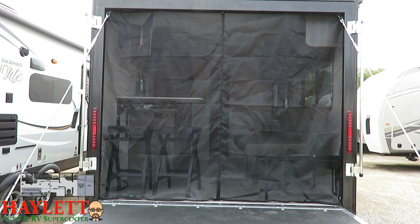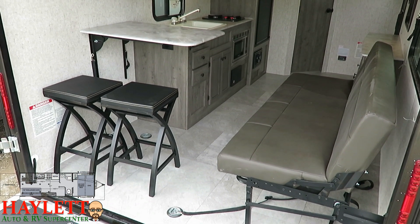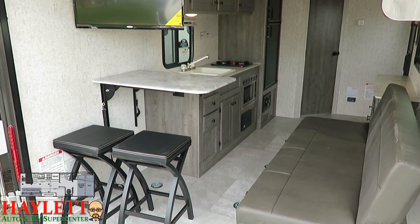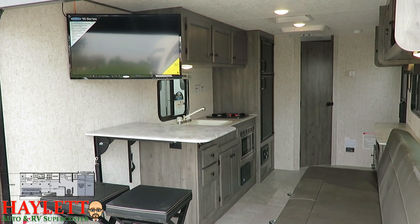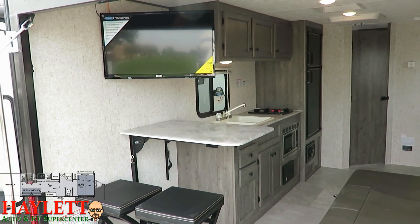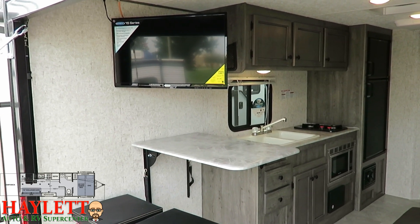It has a zip-up panel in the middle, so if you want to be able to pass through but keep the bugs out, you can do that too. And when we get that little magnet bug screen wall out of the way, we see there are some very different forces in play here. That TV can pivot around — it can face out the rear wall, it can face toward the sofa, toward the front area.